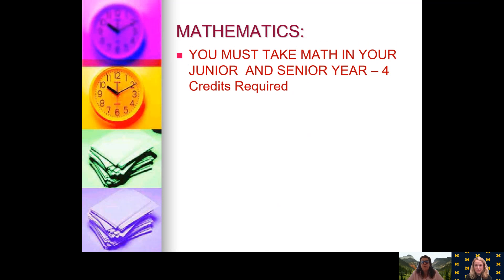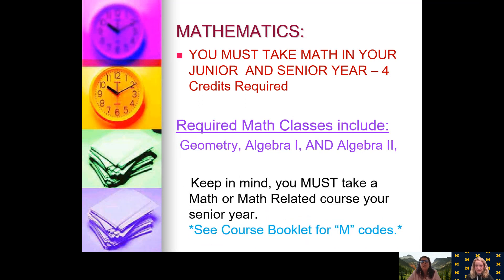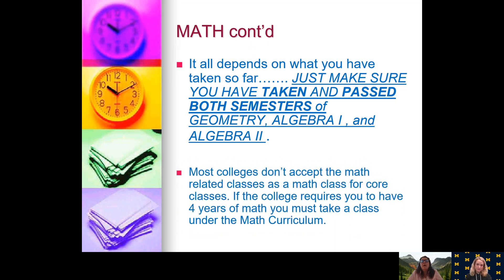For Mathematics, you must take a math class in all four years. What is required is Geometry, Algebra 1, and Algebra 2. These course codes are all in your course selection guide under M. You must take a math or math-related course in your senior year. It depends what you've taken so far as to what math class you need to take next. Please make sure on your transcript that you have taken and passed both semesters — the A and the B — of Geometry, Algebra 1, and Algebra 2. Also note that most colleges don't accept math-related classes as core math. If your college requires four years of math, you must take a class under the math curriculum.